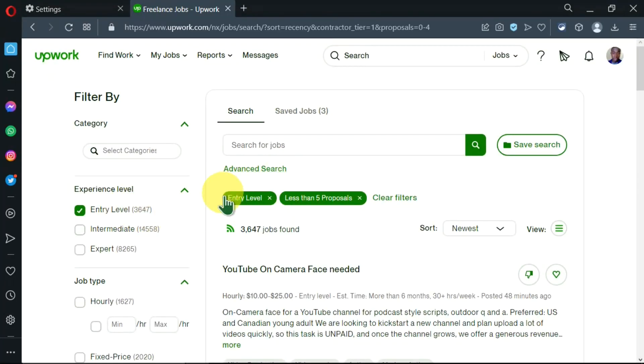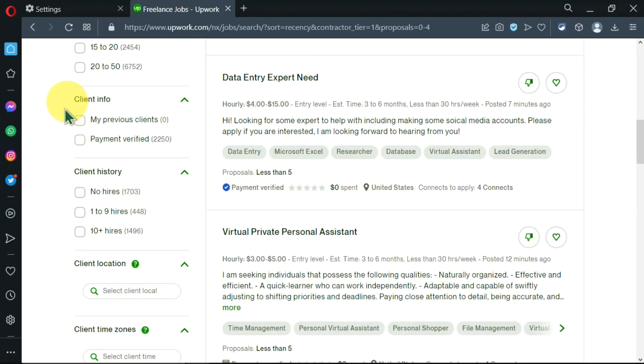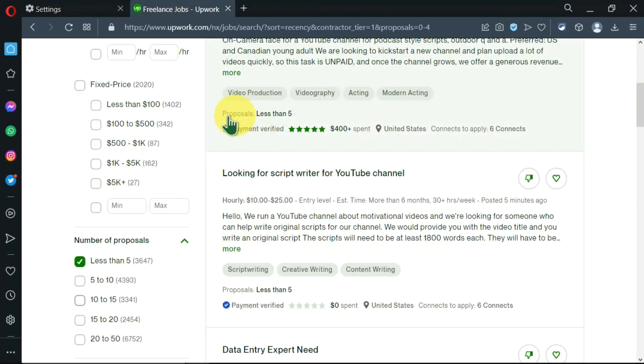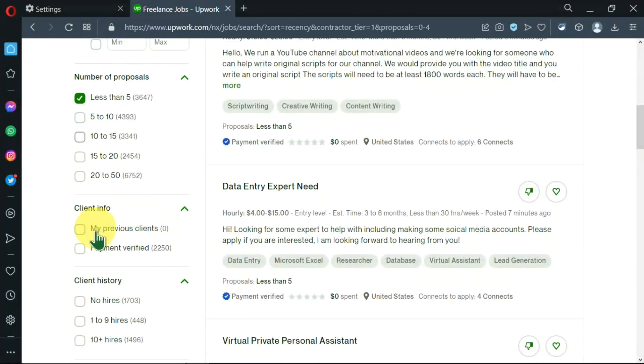As you can see up here, our filters are being added as we go — you can clear them at any time. You can also specify client information, such as choosing payment-verified clients. It is advisable to work with clients who have their payments verified because you're somewhat guaranteed that their payment has already been deposited to Upwork when they issued the job. You can see the payment verification, the amount they've spent, their location, and other details.